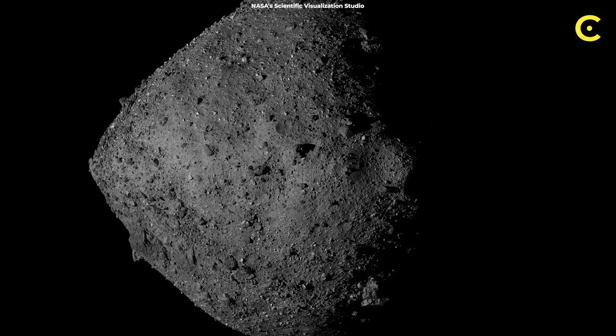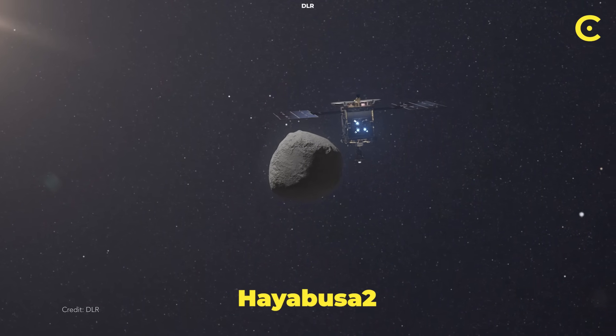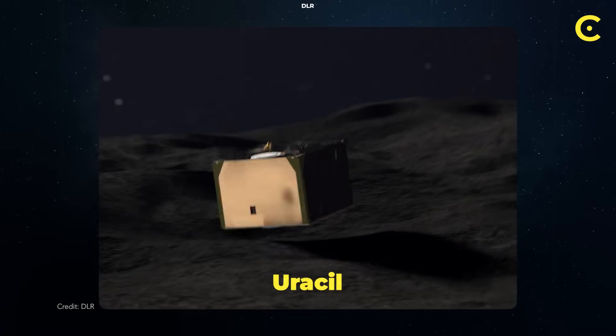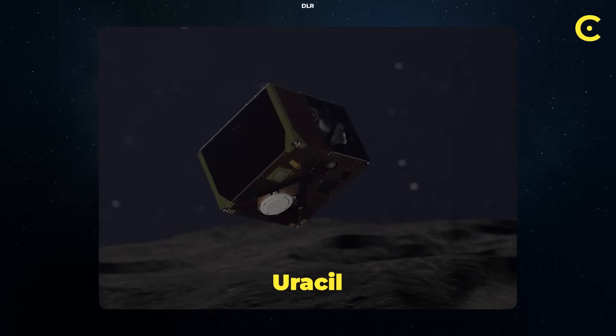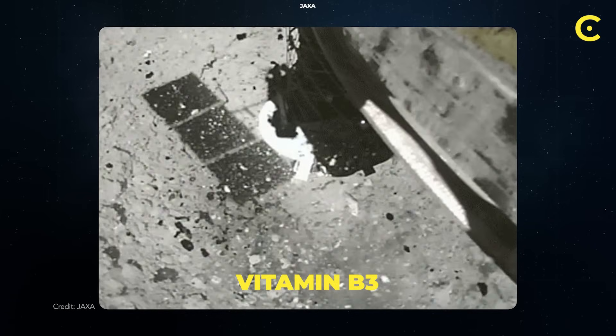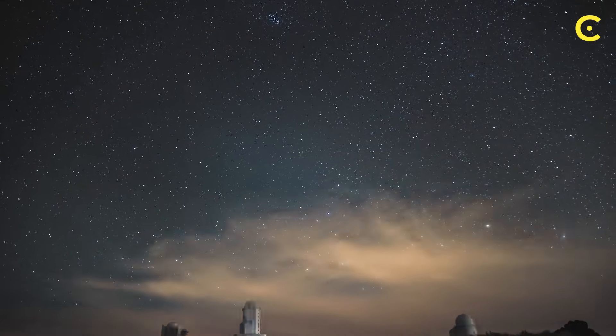The Bennu findings weren't a one-off discovery. Japan's Hayabusa 2 mission brought back samples from the Ryugu asteroid, and guess what they found? Uracil — one of the RNA building blocks — and vitamin B3, which is essential for metabolism. Two different asteroids, two different missions, same incredible results.